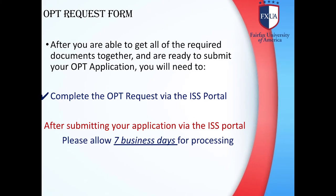OPT Request Form: After you have gathered all the required documents and are ready to submit your OPT application, you will need to complete the OPT request via the ISS Portal. After submitting your application via the ISS Portal, please allow 7 business days for processing.